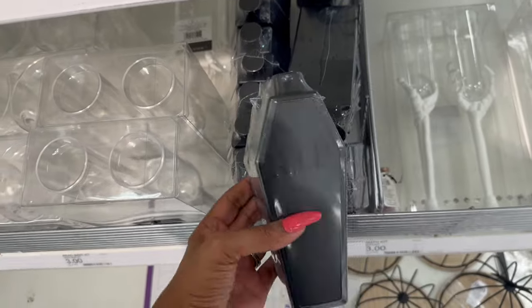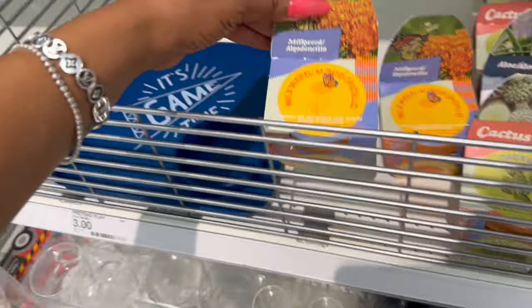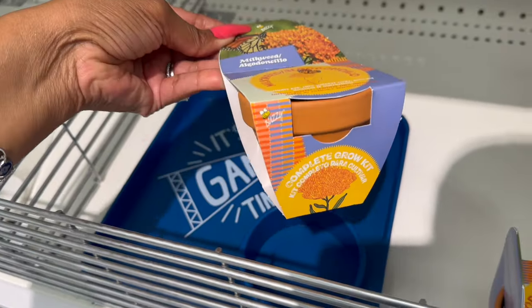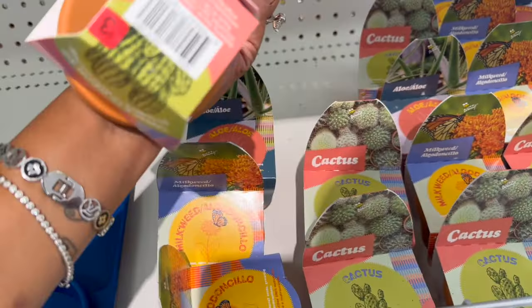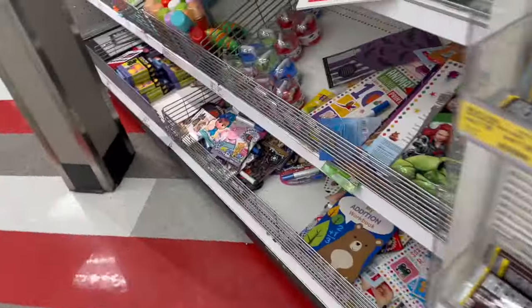Coffin flask — oh my gosh, that's so stinking cute for three bucks! I love that. And then they have these out — they have the milkweed, they have aloe, and they have cactus — and these are three dollars. Not too bad. And then I wanted to show you guys over here on this side...